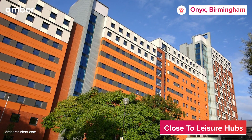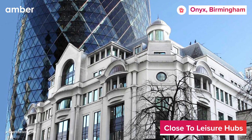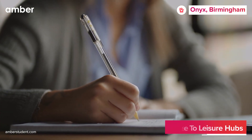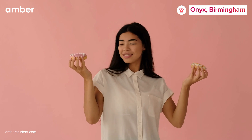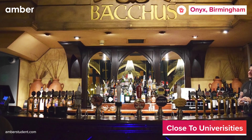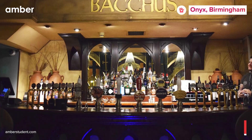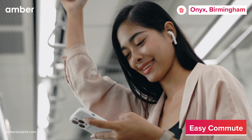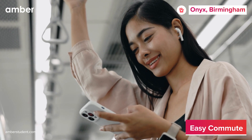Speaking of location, Aston University and BPP University are just a short stroll away, ensuring seamless commutes to and from the university. Craving a culinary treat? Birmingham Pizza Company is just a six-minute walk away, or grab a few drinks with your friends at the Bacchus Bar. Plus, with various transportation options close by, you'll save both time and money while exploring the unparalleled charm of Birmingham.